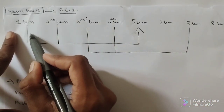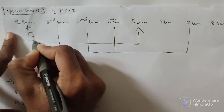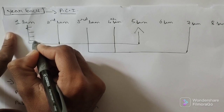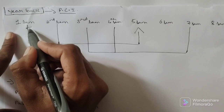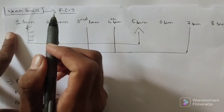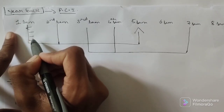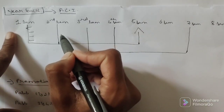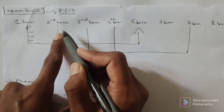In first semester you are having four subjects — IC, PIC, and HAP1. If you fail in one subject, two subjects, three subjects, or even all four subjects, you will still enter into the second semester. There is no problem here.